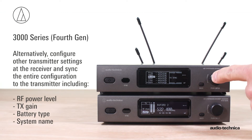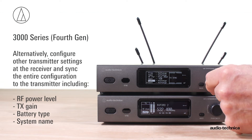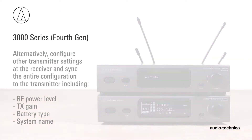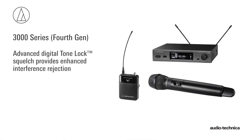Alternatively, configure other transmitter settings including RF power level, gain, battery type, and system name at the receiver, and sync the entire configuration to the transmitter. Advanced Digital Tone Lock squelch provides enhanced interference rejection.